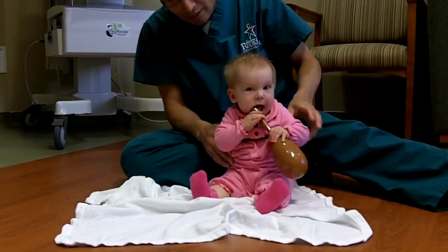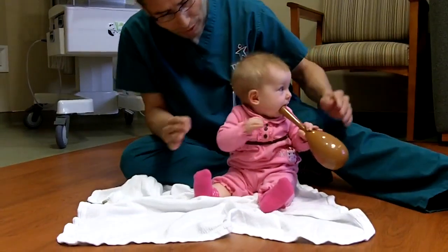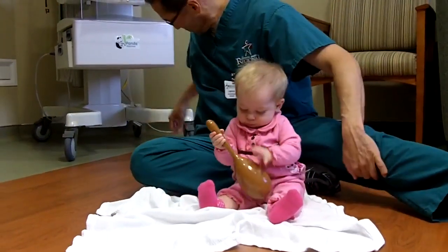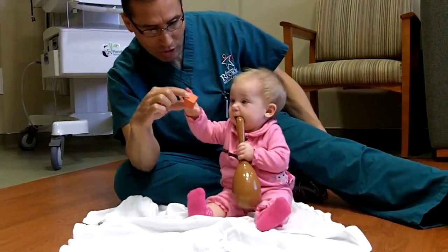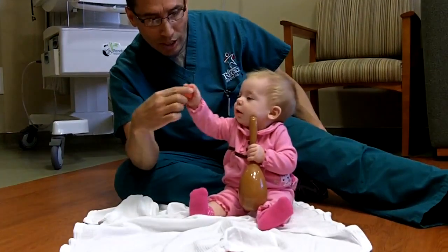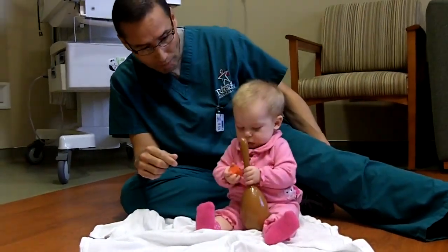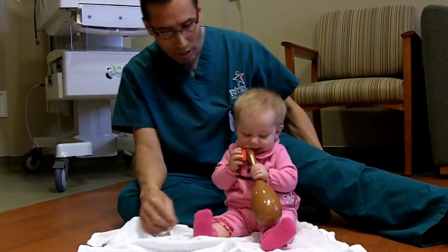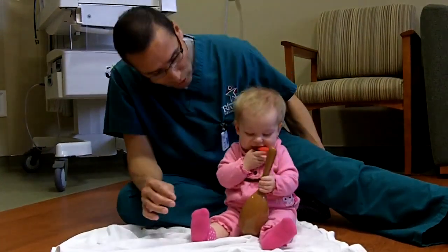Now we're going to look at hand skills. Easily she grabs this toy, brings it right up to her mouth, brings it right to midline, uses her right and left hands. If I bring another toy right to her, she reaches — she's got a grasp, it's called a gross grasp — and brings it right up to her mouth. At this age, remember, a lot of toys go to the mouth, so make sure you use age-appropriate toys where she doesn't choke on them.